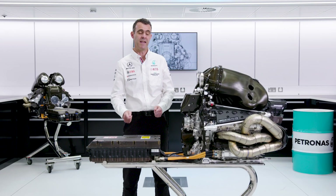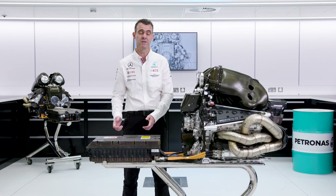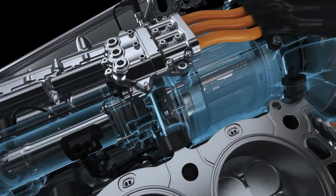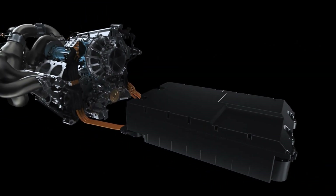The energy store is part of the ERS system. It's where any excess energy created by the MGU-H or MGU-K is stored, and then that energy is supplied back to the MGUs so that they can power either the turbocharger or the engine.